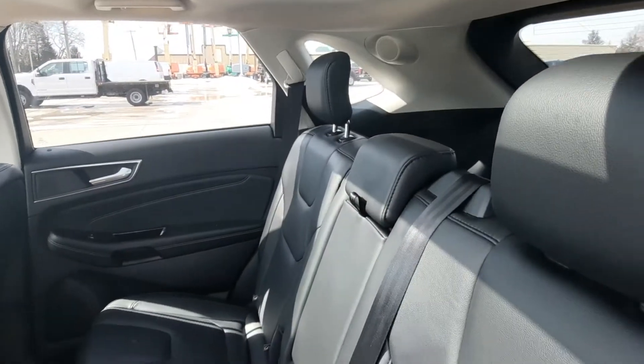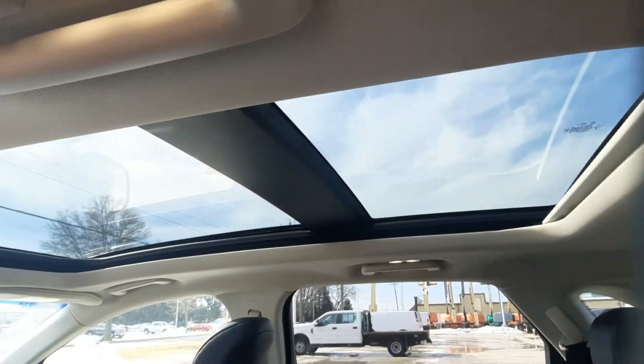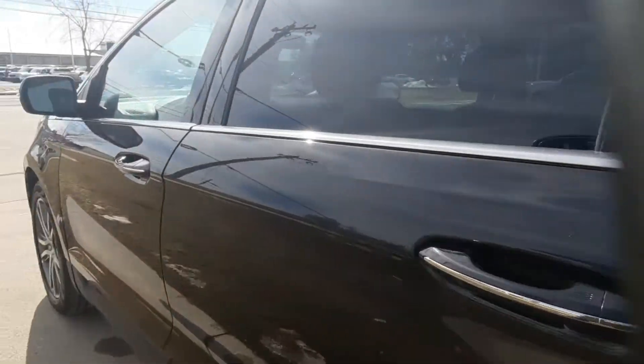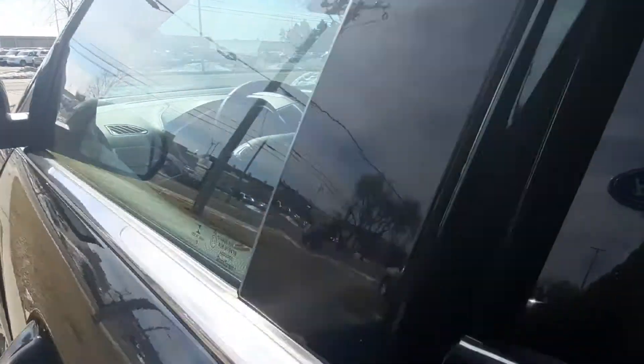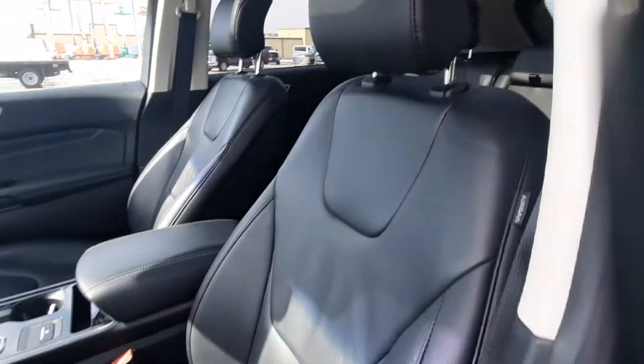Back seats are in great shape. It's got the panoramic sunroof. Front seats look good — both are power adjustable.